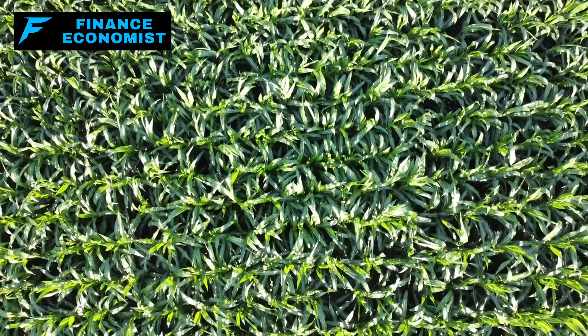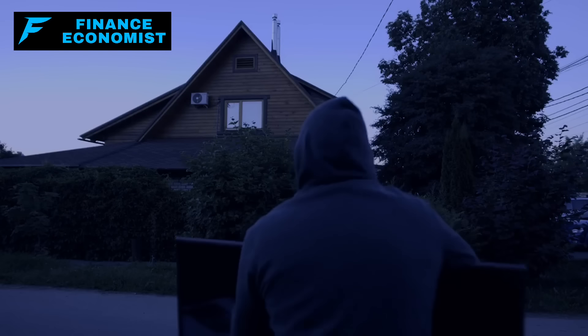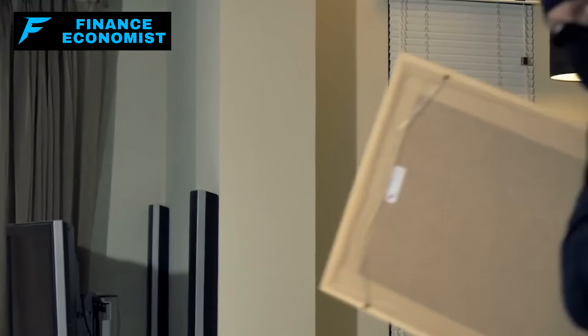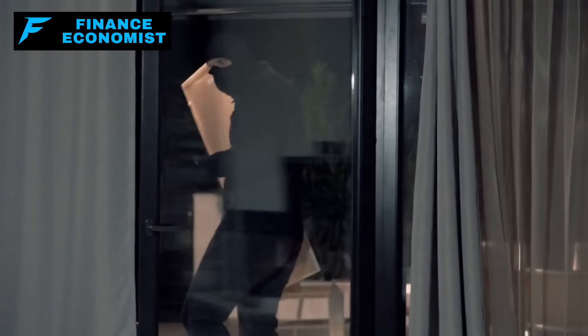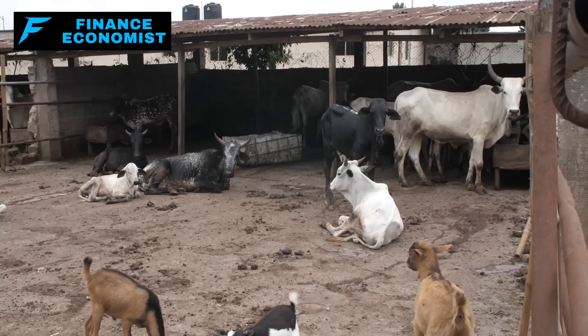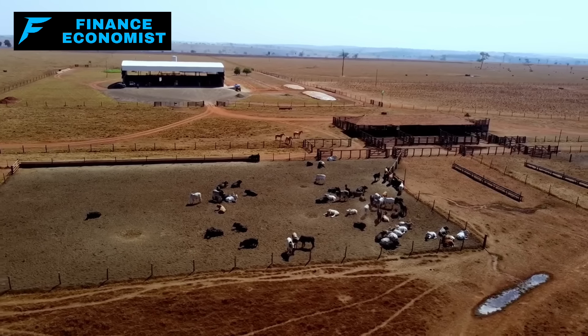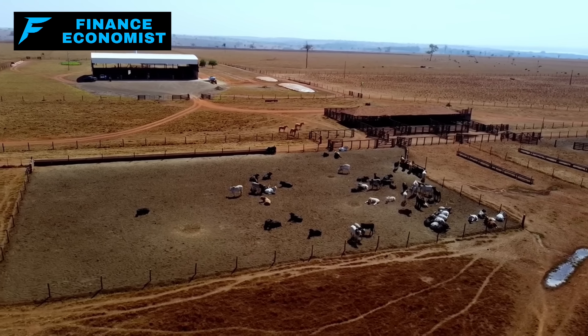This approach does bring its own security challenges. In an SHTF scenario where desperation drives behavior, livestock can become a prime target for looters. These individuals, driven by hunger, may not hesitate to steal animals, presenting a significant risk to your self-sufficiency plans. Protecting your livestock therefore becomes as crucial as the decision to raise them. While it's difficult to hide a cow or a flock of chickens, there are effective strategies to safeguard them.